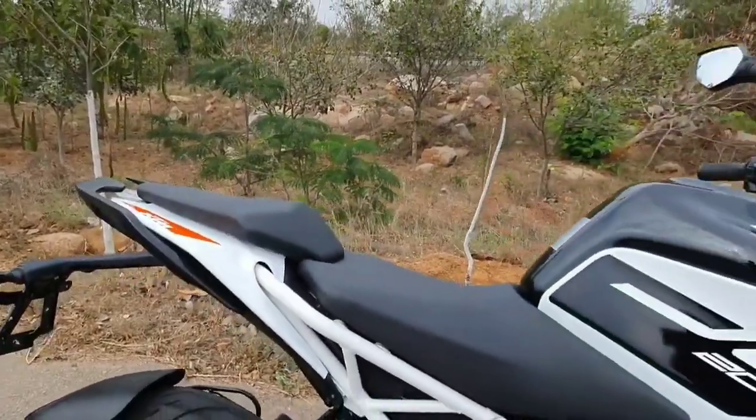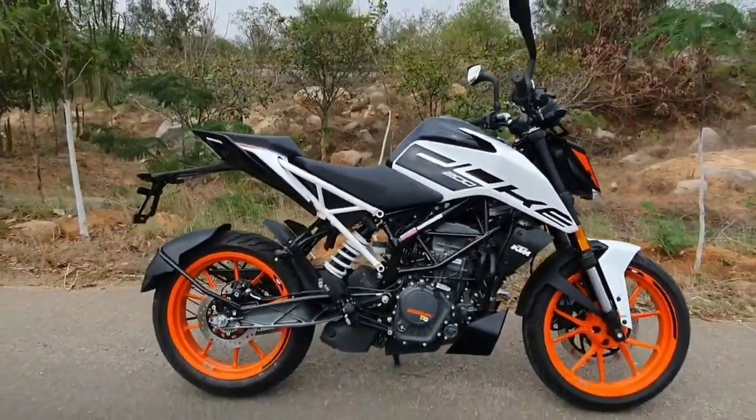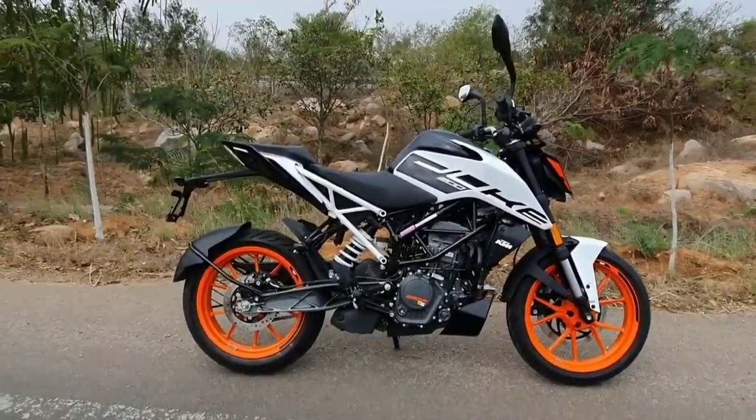Now that I've given you guys a quick overview of the motorcycle, let's go ahead and check out my first ride impression of the 2020 KTM Duke 200 BS6 model.